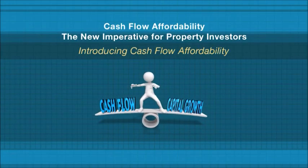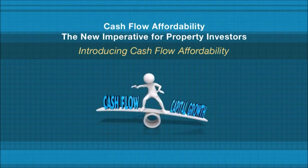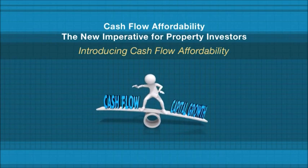Cash flow affordability is the equilibrium between cash flow and capital growth. It's that balancing point between achieving substantial capital growth and being able to support the property's costs while this appreciation in value occurs. This point of equilibrium will be different for every investor. Let's consider two investor scenarios to explain the concept in greater detail.